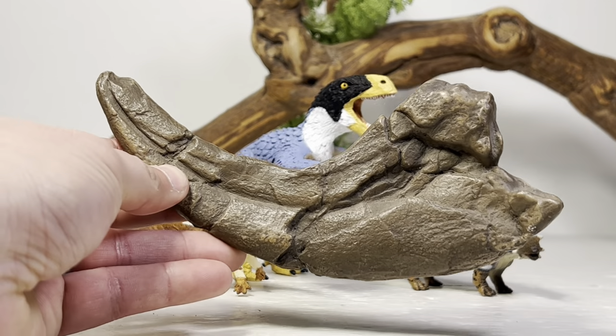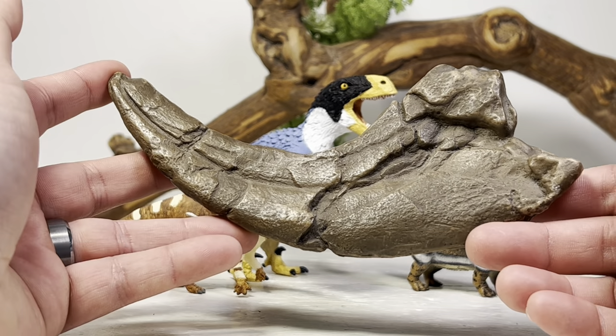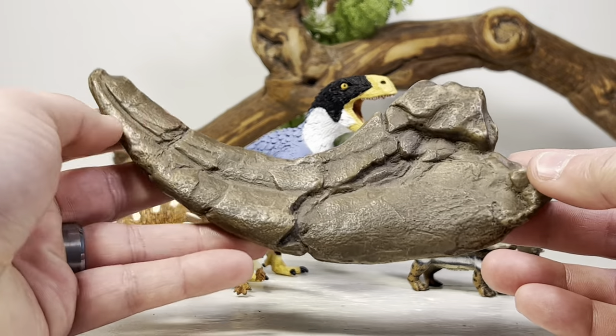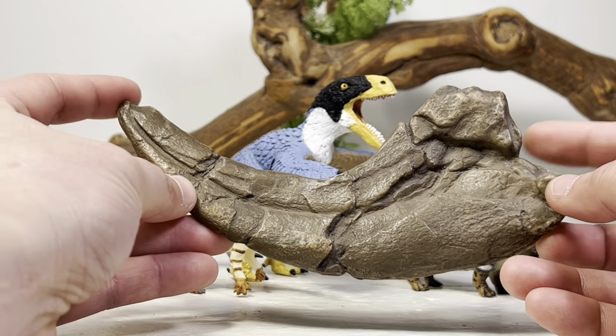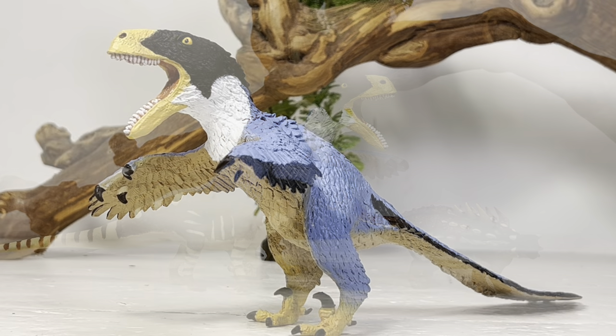And one more thing — here is a life-size replica of Utahraptor's sickle claw. I've had this thing forever. I don't know if any of you are old enough to remember Skullduggery back in the day, but they made these polystone casts of fossils. My parents got this for my birthday forever ago. This is a life-size cast of Utahraptor's claw.